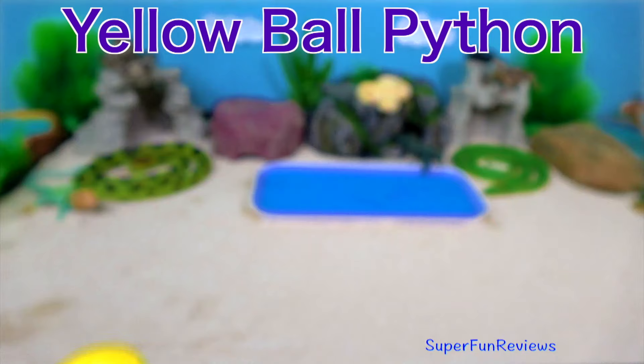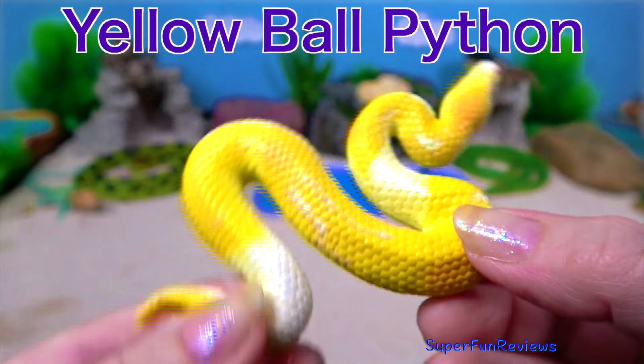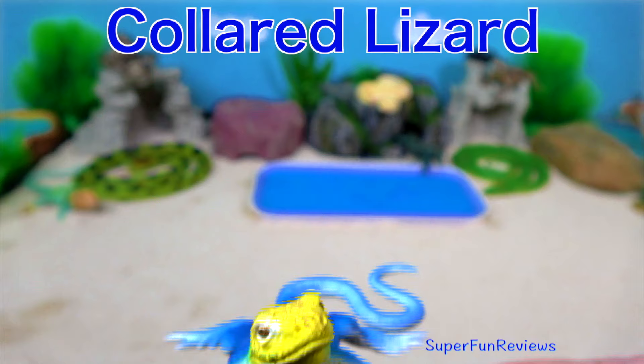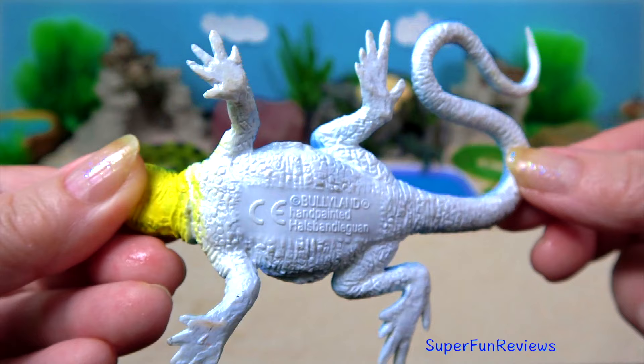The yellow ball python is a non-venomous constrictor. This is the smallest of the African pythons and is popular as a pet. And here's another collared lizard. Their name comes from the bright collar around their neck. Males have a blue-green body with a light brown head. Females have a light brown head and body.